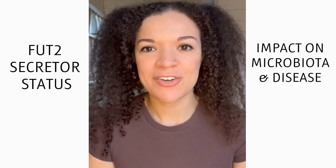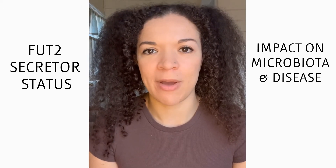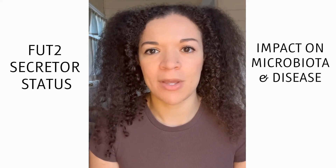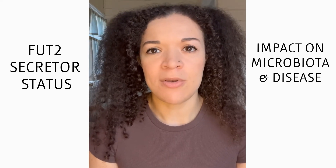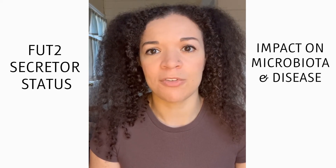Hi everyone. Today I want to talk about a topic that's really not discussed very much, and that is the interplay of genetics and the microbiome. We know that diet and nutrition play a large role in shaping the microbiome and deciding which bacteria can grow, but we don't really talk about how our unique genetic predispositions can encourage the growth or inhibition of growth of certain bacteria in the gut.